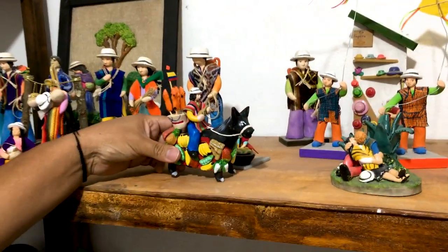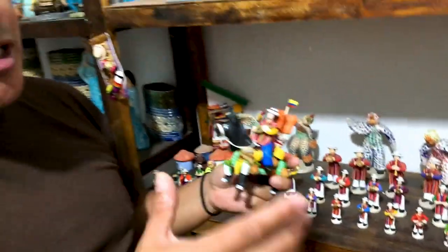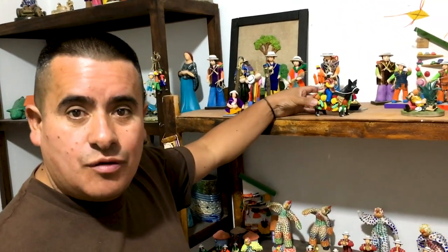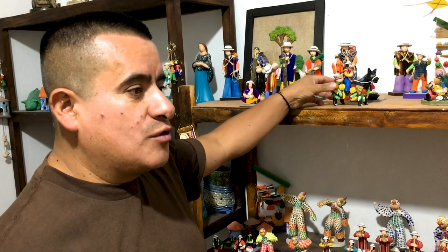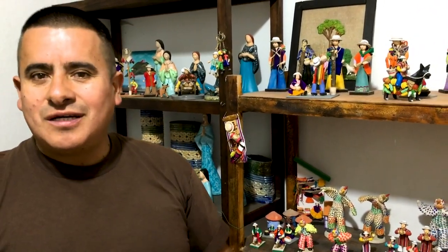This is a very nice piece. This figure represents a special character. When they celebrate Christmas in Cuenca or in Ecuador, this guy represents the Mayoral — a farm owner. Because he has a lot of money, he decorates his horse with fruits, snacks, and candies, and at the end of the procession he shares with the children and the poor people.